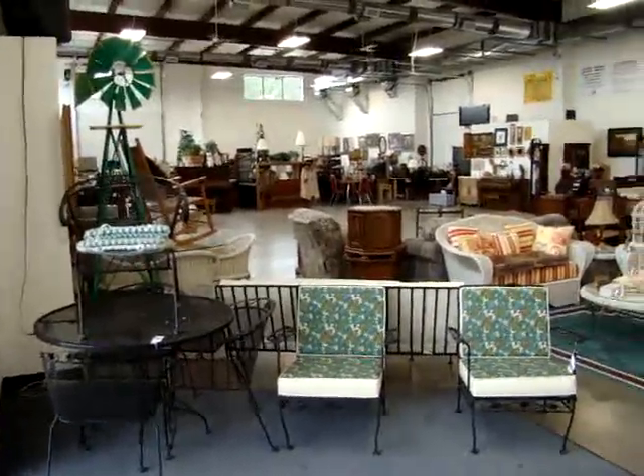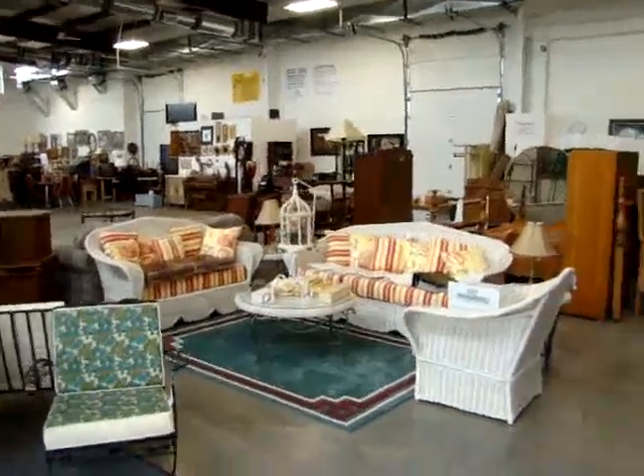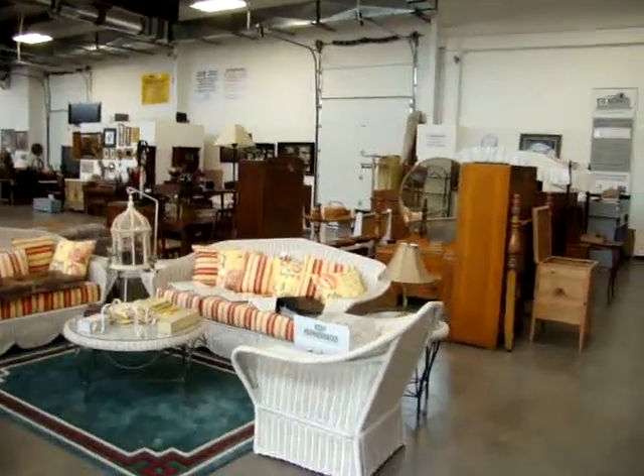Hello and welcome to Dixon's Auction Gallery. The previews you're about to see are for Wednesday night, April 20th, 2011 weekly estate and consignment auction.